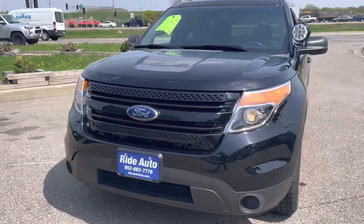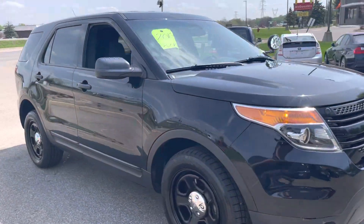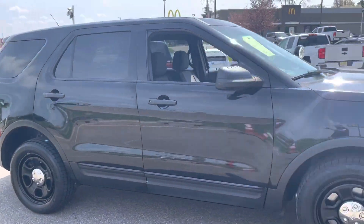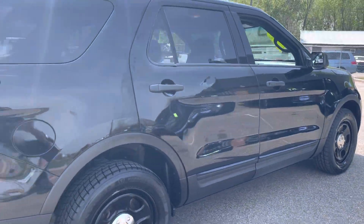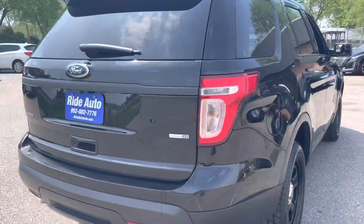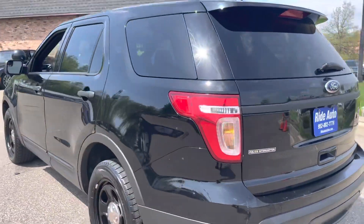With great pleasure I bring you this 2013 Ford Utility Interceptor Explorer crossover SUV, all-wheel drive, high output, 3.7 liter V6 engine. That's the most reliable six-cylinder engine that you can get. Do your research on that.